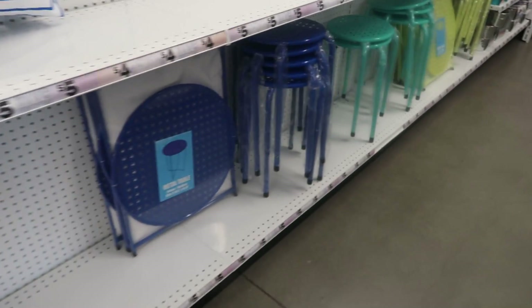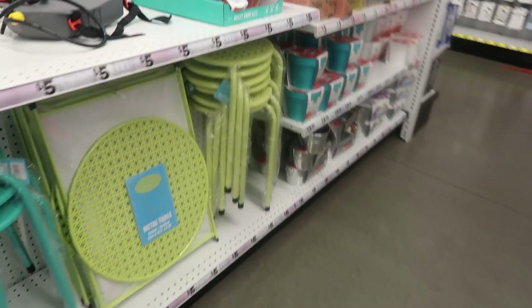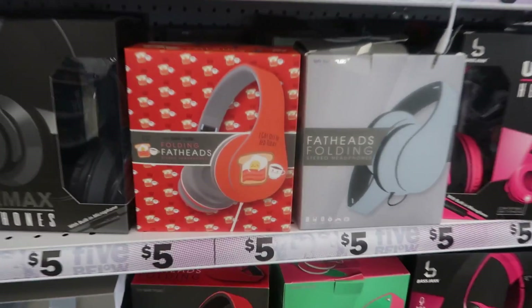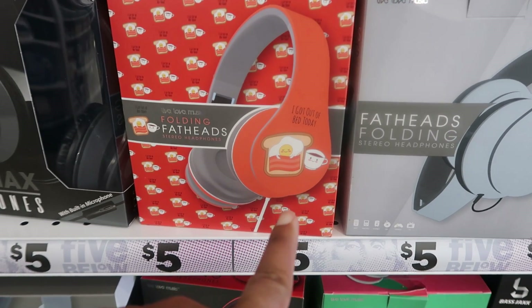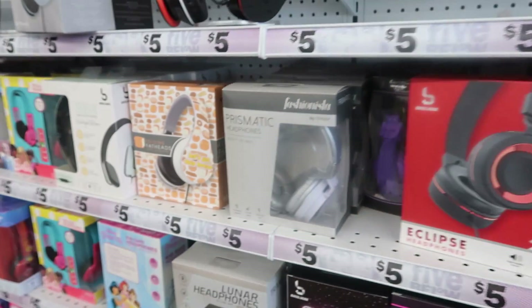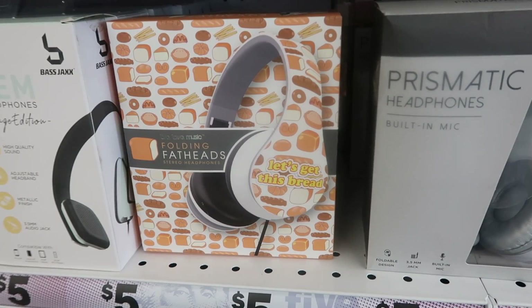There are more of the tables and pillows. They always have a bunch of headphones — I really like this one with the toast and coffee print that says 'I got out of bed today.' And this one says 'Let's Get This Bread' — that's cute.